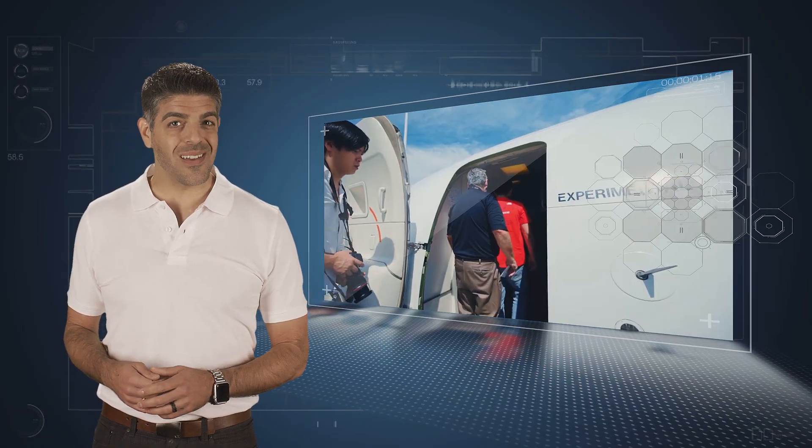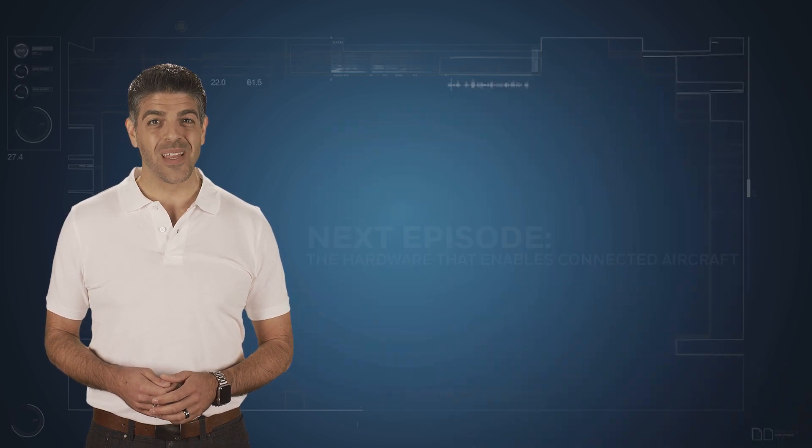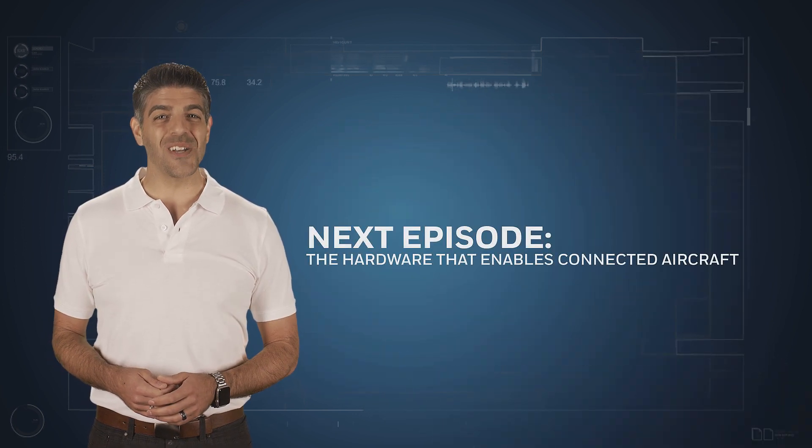The connected revolution, or digital transformation of airlines, is here, and Honeywell is leading the change. Put simply, we make it, we understand it, and we know how to connect it to deliver meaningful value. More details on this in our next episode, Enabling the Connected Aircraft.